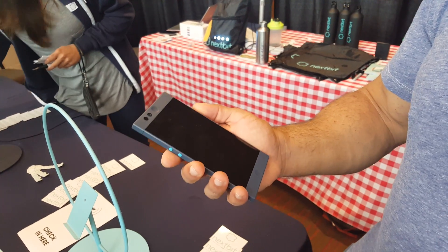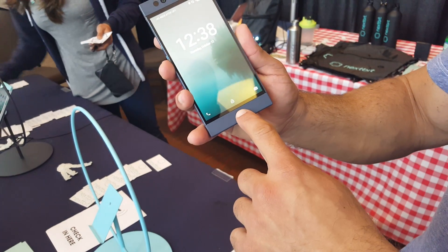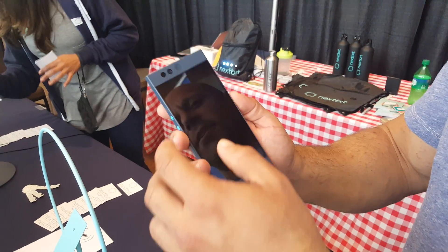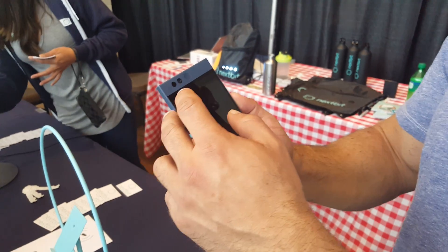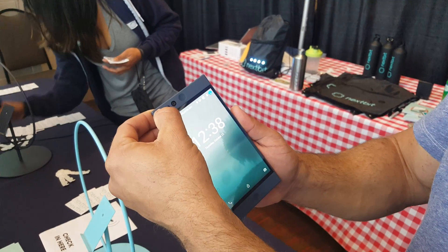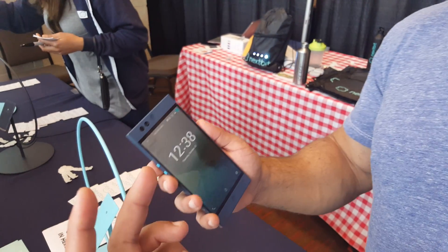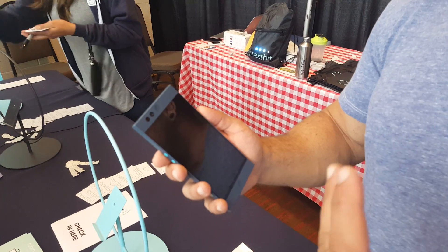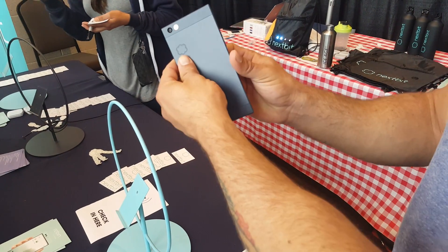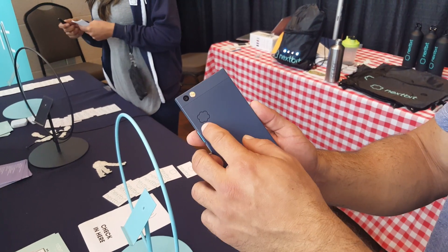On the front we have dual front-facing speakers, each with their own amplifier. Hidden behind this second circle is all the sensors you need for the front-facing side — your proximity sensor, light sensor, all of that. We wanted it to echo the back of the phone, where we have two circles for the camera and the flash.